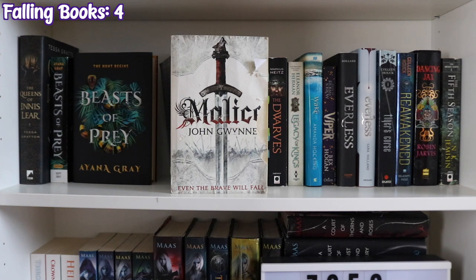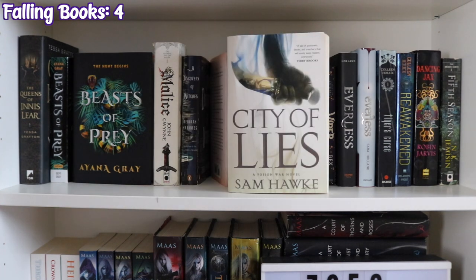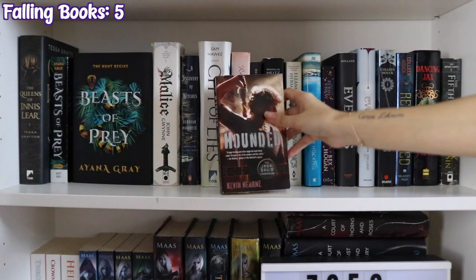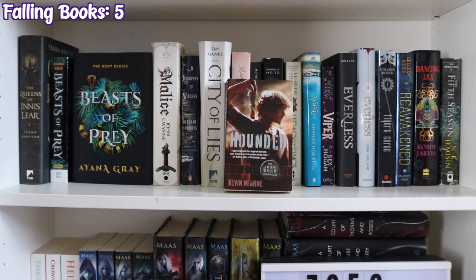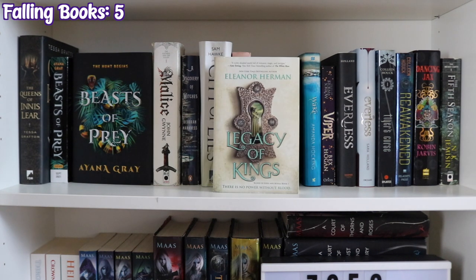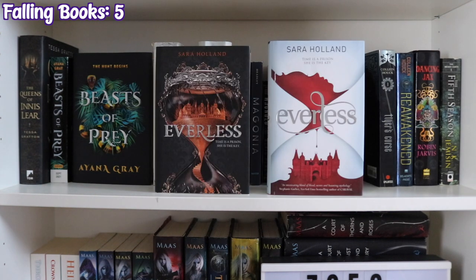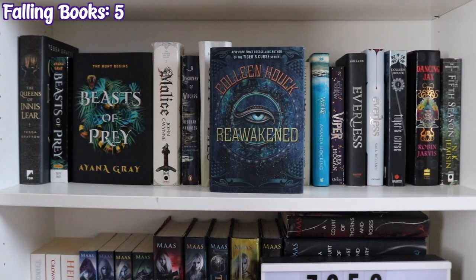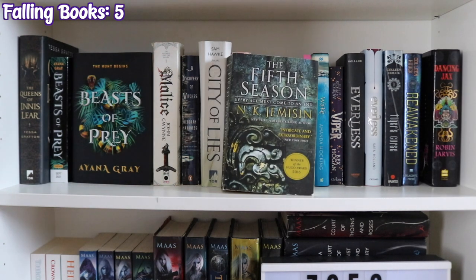A Discovery of Witches by Deborah Harkness, City of Lies by Sam Hawke, Rebel Belle by Rachel Hawkins, Magonia by Maria Dahvana Headley. After some struggle, we move to Hounded by Kevin Hearne, The Dwarves by Marcus Heitz, Legacy of Kings by Eleanor Herman, Wake by Amanda Hocking, Viper by Bex Hogan, two copies of Everless by Sara Holland, Tiger's Curse by Colleen Houck, Reawakened by Colleen Houck, Dancing Jacks by Robin Jarvis, and The Fifth Season by N.K. Jemisin.